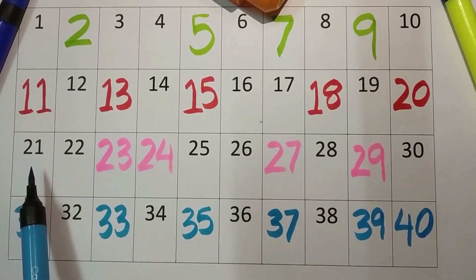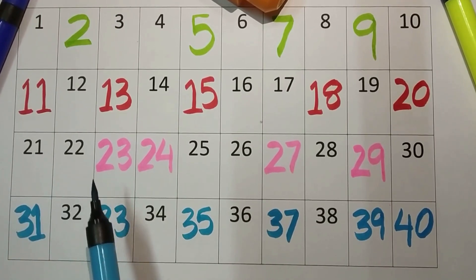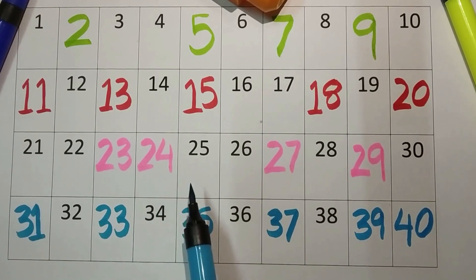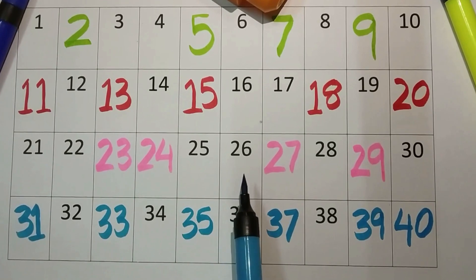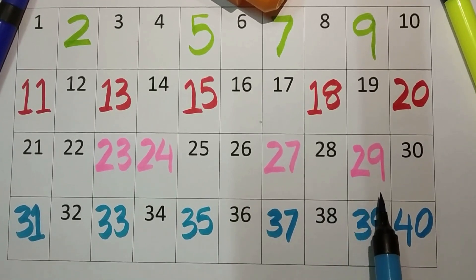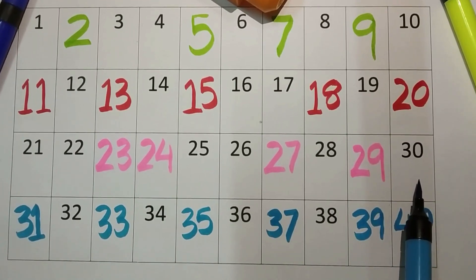Twenty-one, twenty-two, twenty-three, twenty-four, twenty-five, twenty-six, twenty-seven, twenty-eight, twenty-nine. And three-zero, thirty.